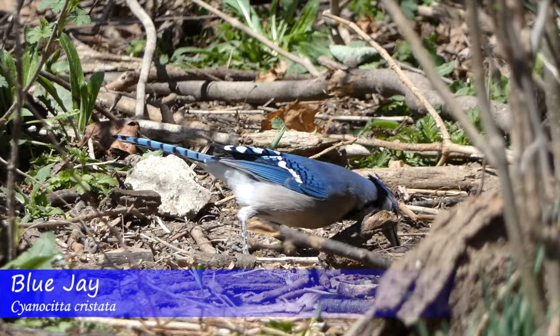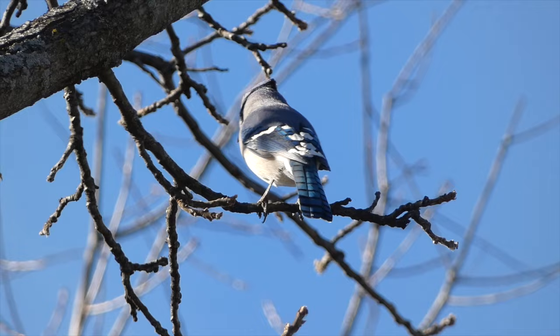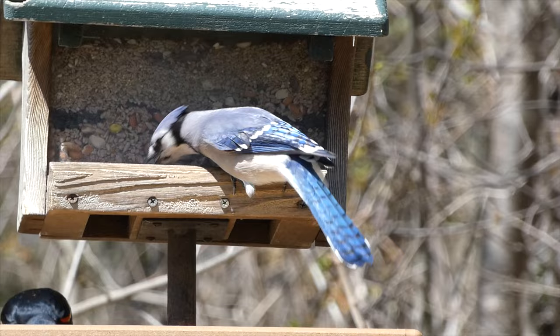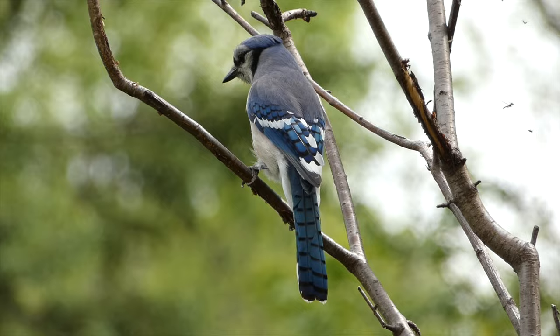Blue Jay. One of the brightest backyard birds in the eastern United States, Blue Jays not only have a beautiful color pattern, but also have loads of personality. Like most jays, these intelligent birds are very social and inquisitive. They make a variety of sounds, including their typical squawking noise, various alarm calls, and even an imitation red-tailed hawk call, good enough to fool Merlin's sound ID feature.